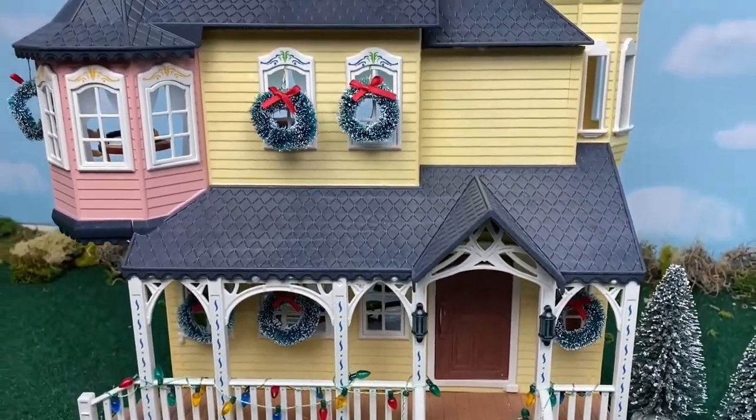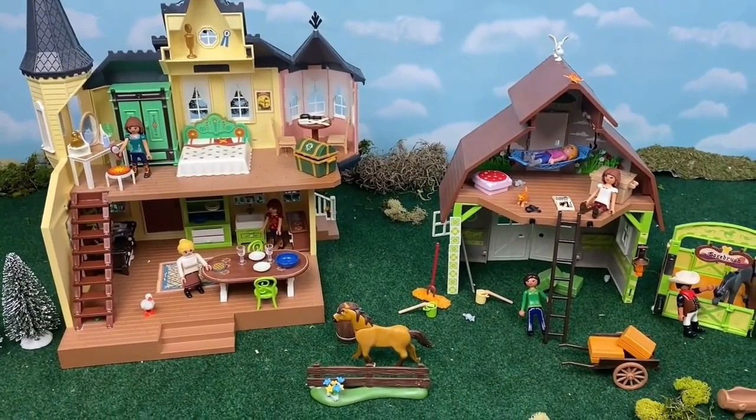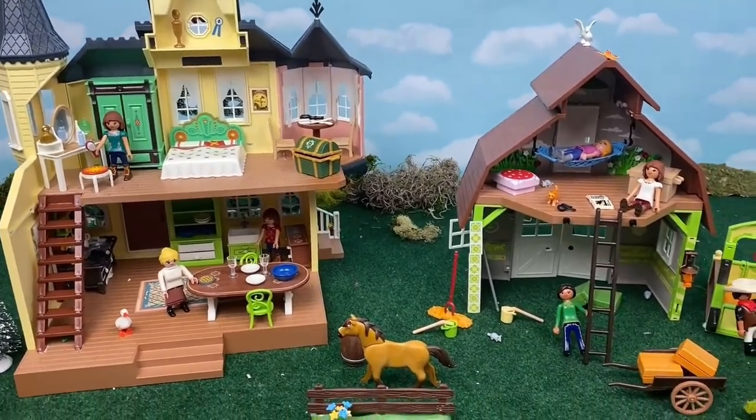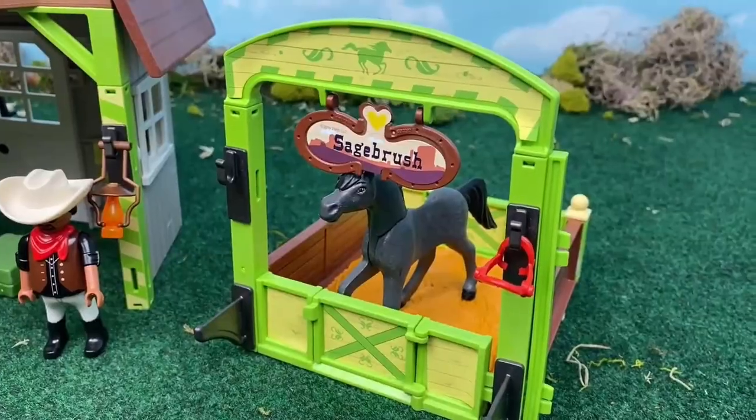Hello! Let's tour Lucky's house and the barn from the Spirit Riding Free series. So many characters, furniture, accessories, and of course, horses!